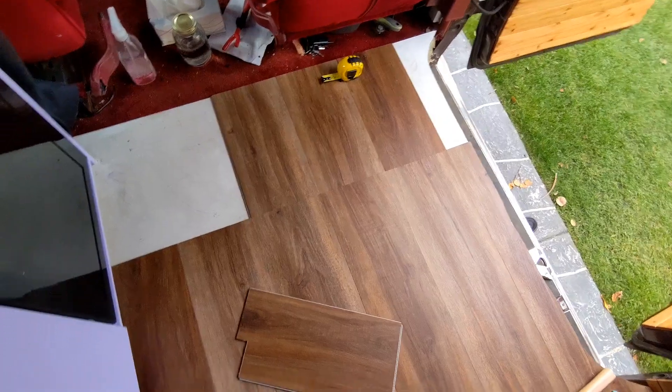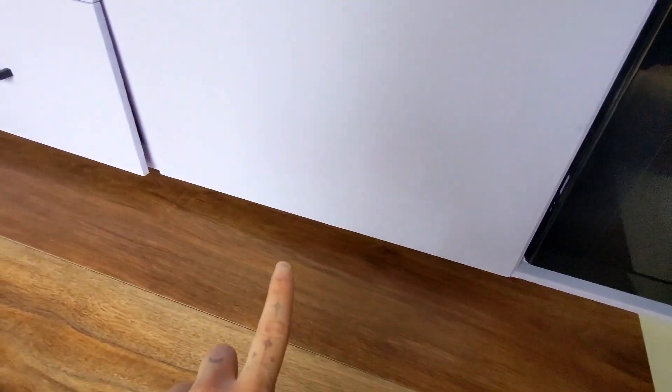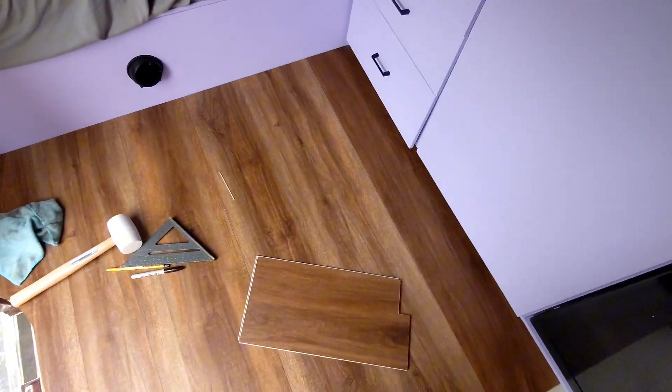I wasn't able to get that much of the floor done — I'll have to finish it another day. I'm getting hungry so I'm gonna go to the store before it closes at 5. This is currently how it looks. It looks really nice — so much better with an actual floor. I still have this section left, and then I'll do in there, and there's that inch space underneath to deal with.